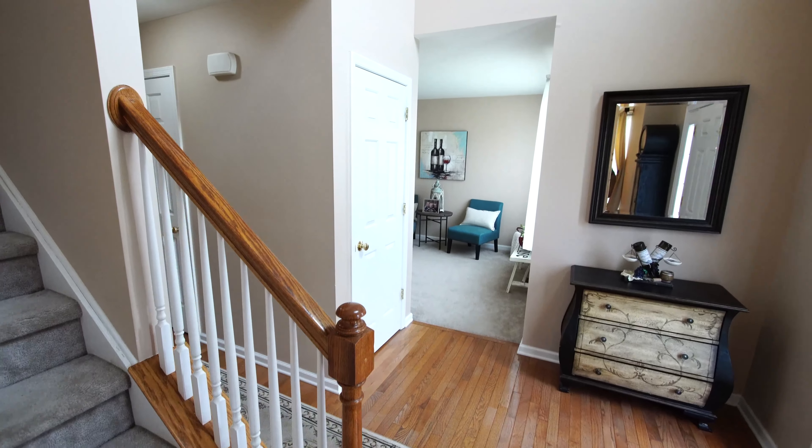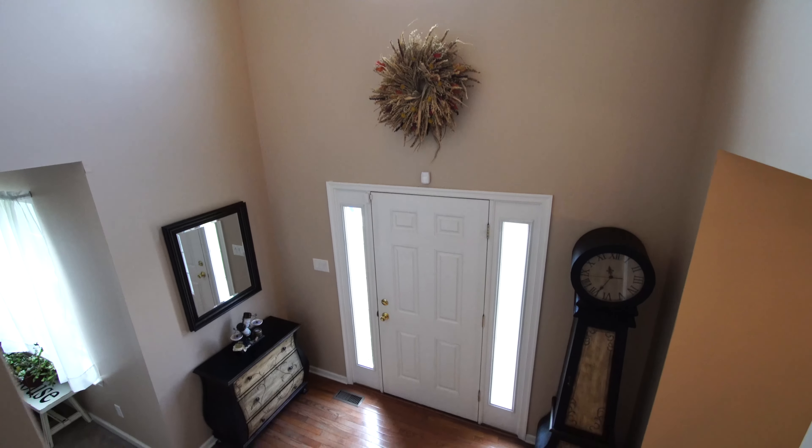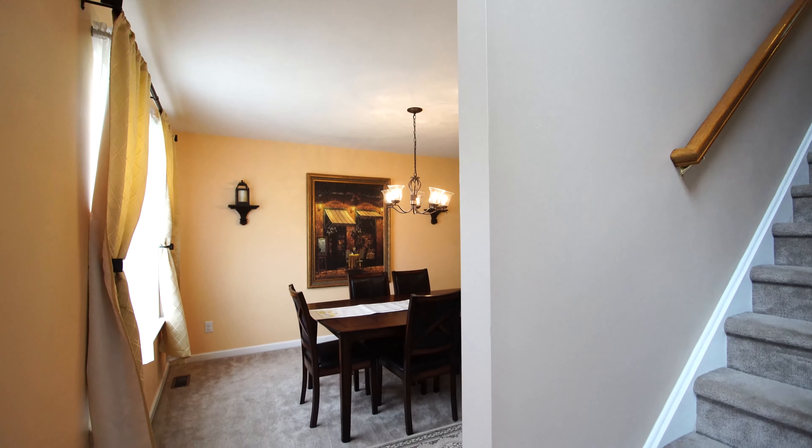Upon entry, you're greeted with hardwood floors and a vaulted ceiling. To the right, you have the sitting room. To the left, you have your formal dining room.